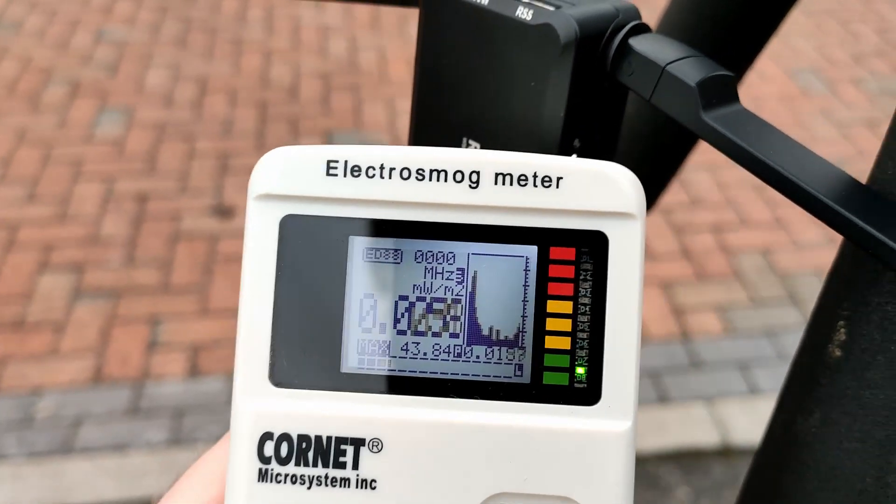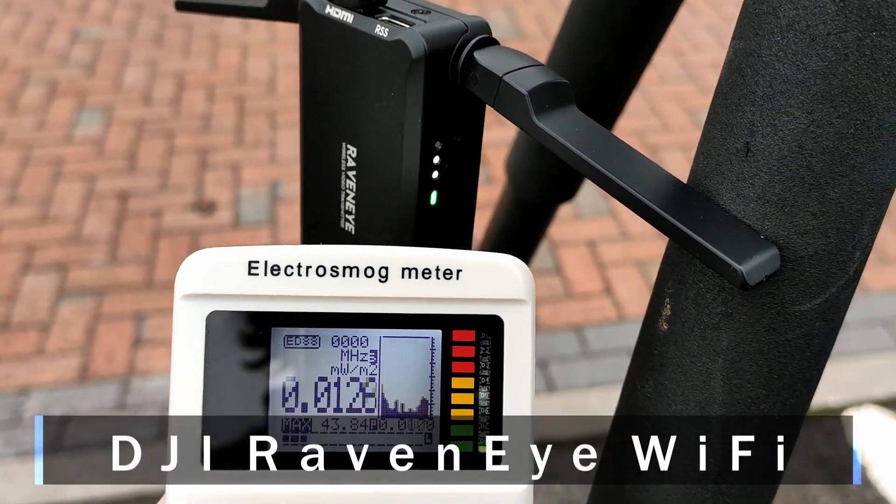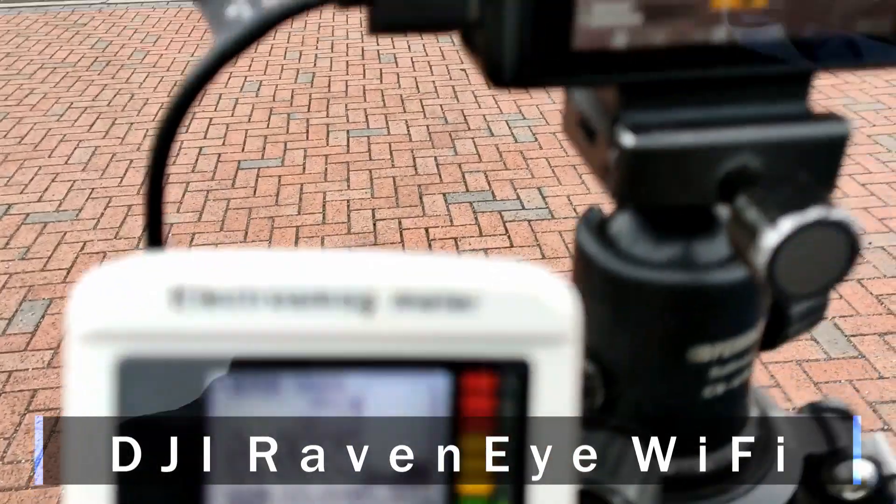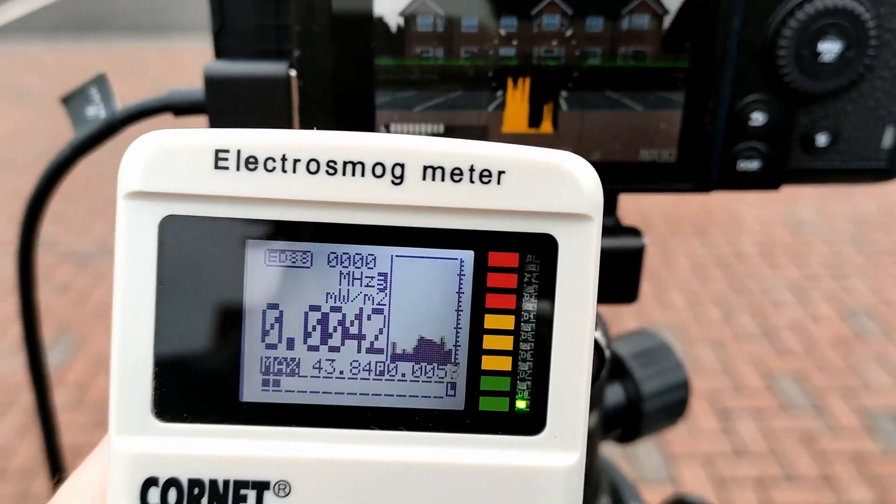Now we have the European compliant DGI RavenEye with the Wi-Fi on. Notice it's very low. Nothing coming from the camera either.